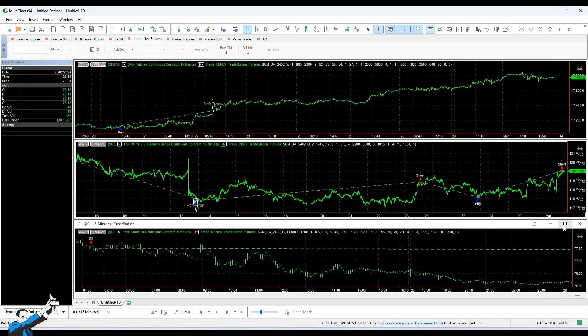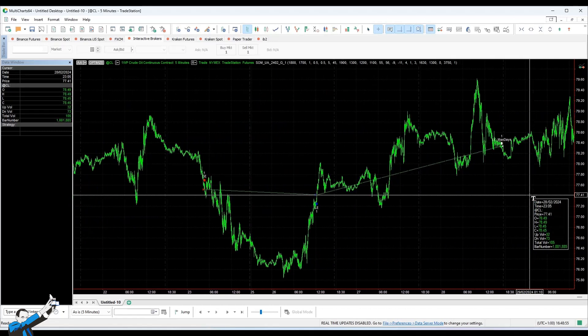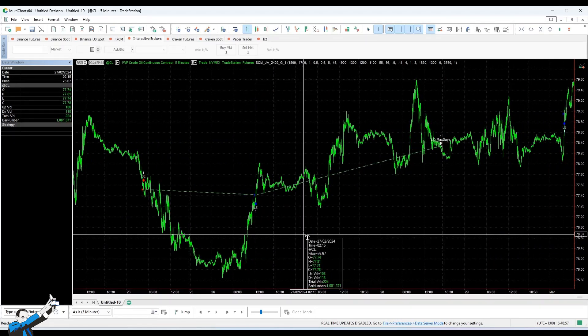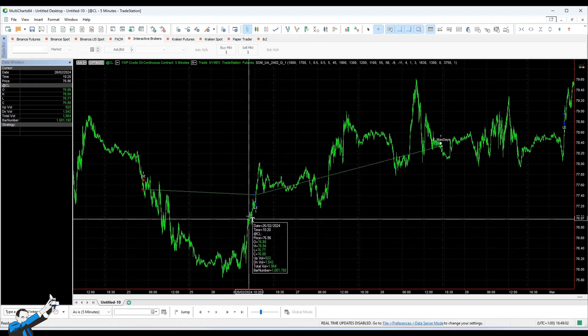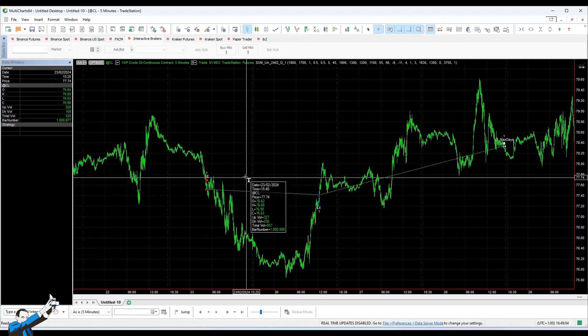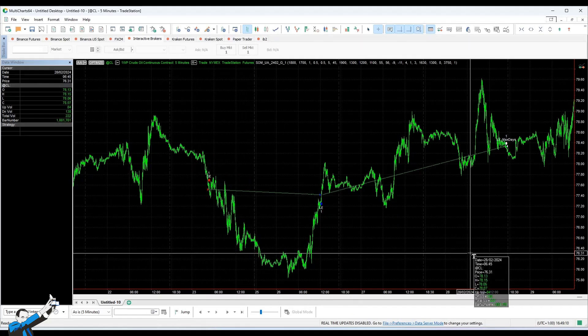Let's now move on to the second strategy that we received from our students. This is a strategy on crude oil and, unlike the previous one, it tries to ride the ongoing trend. So we will buy when the price moves upwards and we'll sell when the price moves downwards.